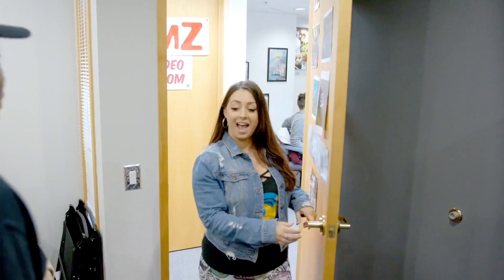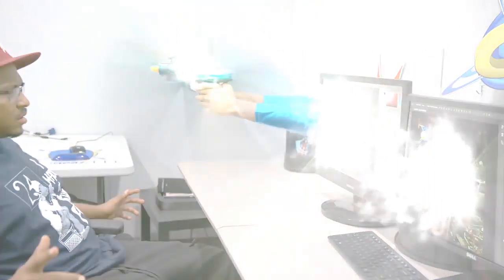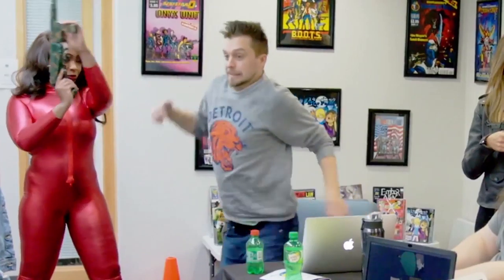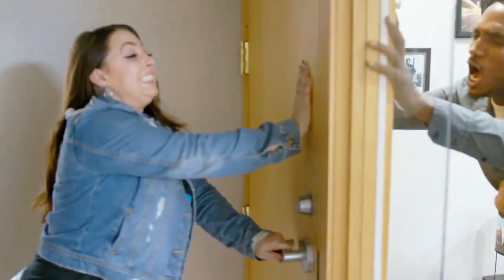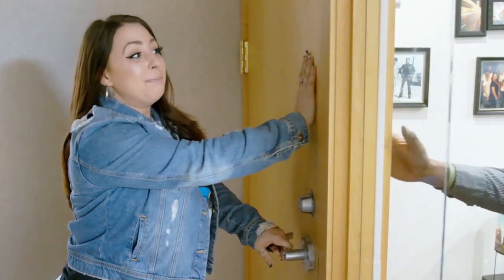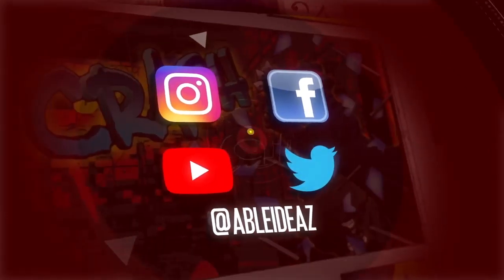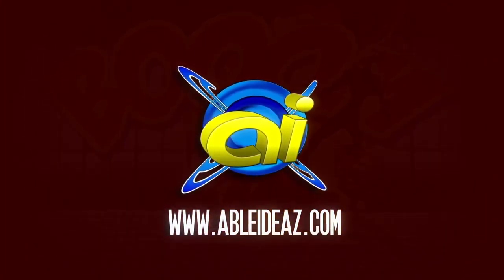Hi, guys. It's Brittany G. here at Able Ideas, a comic book production company where we bring your ideas to life. Come check out our Birmingham office and see how we do it here at Able Ideas. Our clients want more realism — it needs to pop off the page and grab you. Find us as Able Ideas with a Z on Instagram, YouTube, and check out our website, AbleIdeas.com. Make sure you order your comic books.